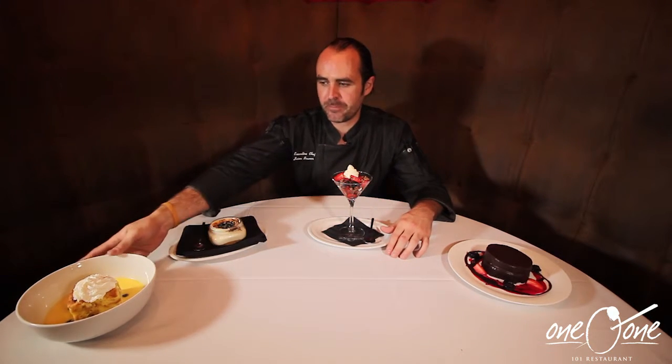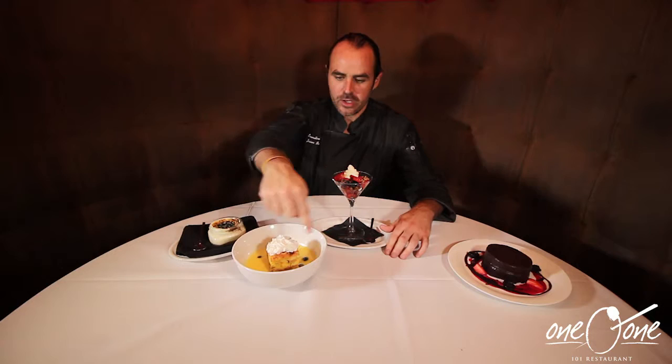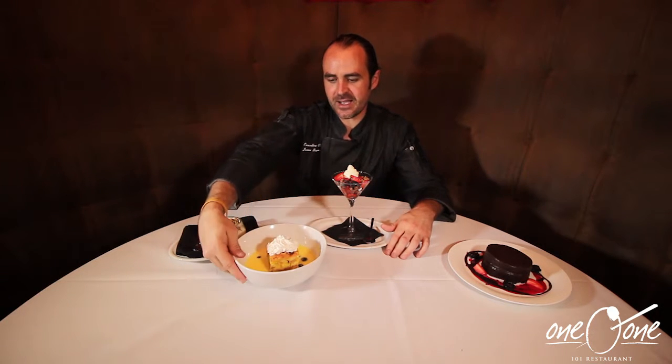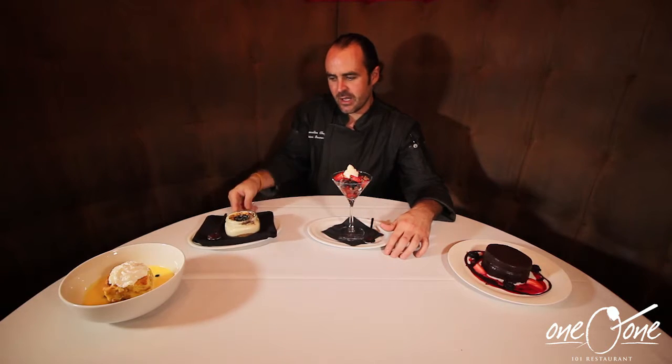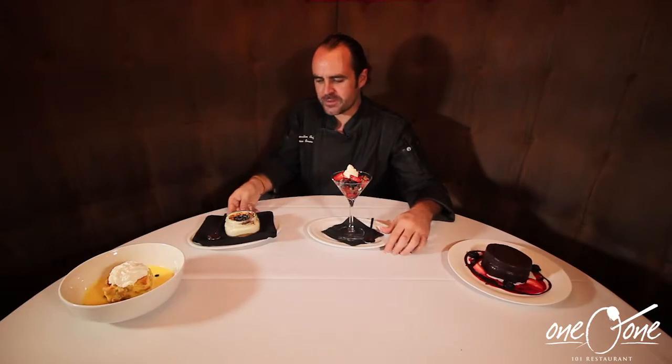We have our traditional bread pudding, with a whiskey glaze around the top — delicious. We have our goat cheese cheesecake with aged balsamic and candied herbs.